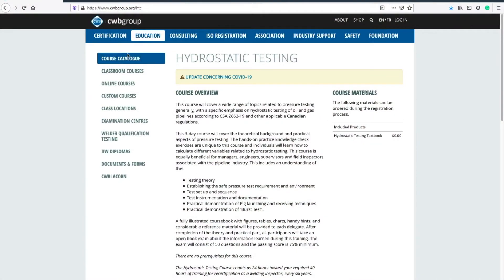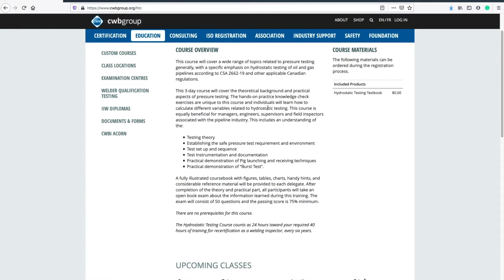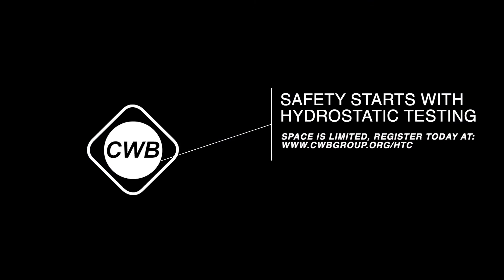Space is limited. Register today for the first Canadian-focused hydrostatic training course. Thanks for listening!